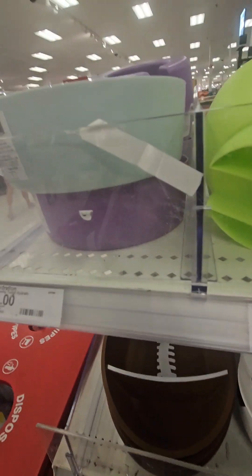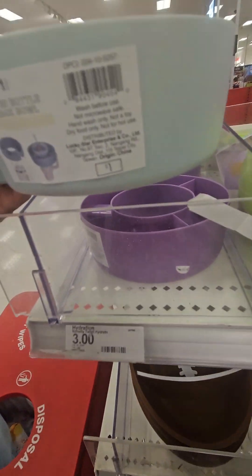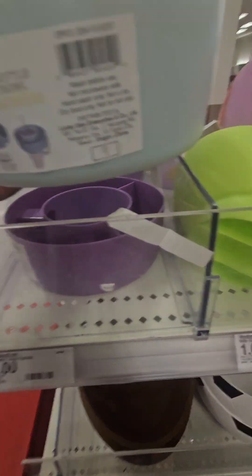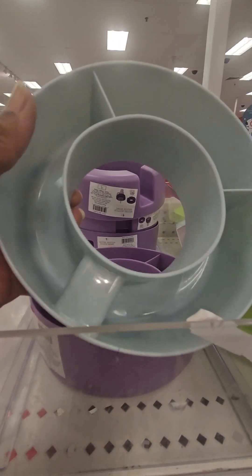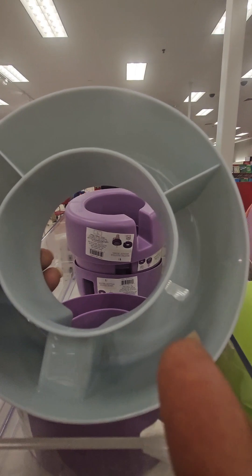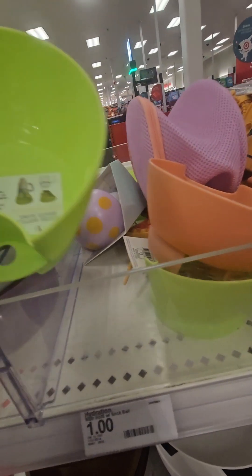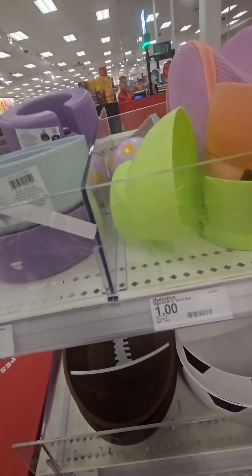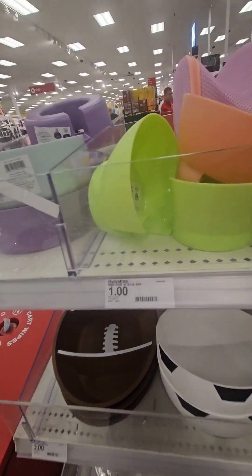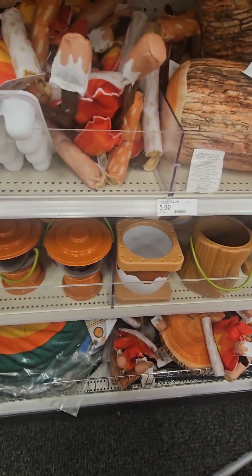Right above that, they have novelty trays perfect for your Stanley cups — coming in at three bucks. You can put peanuts, candies, or popcorn in the different sections right on top of your Stanley cup. They also have smaller single-section versions for just one dollar.